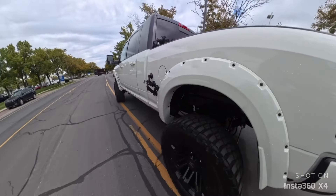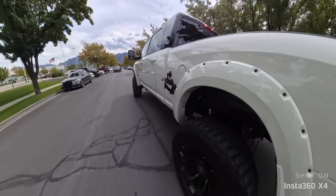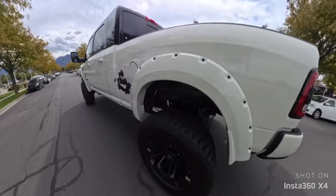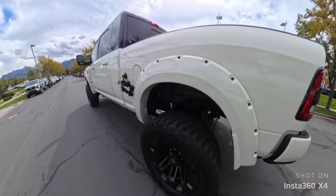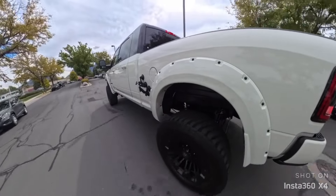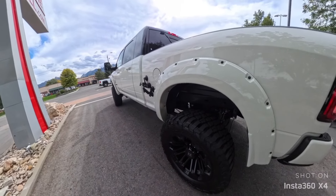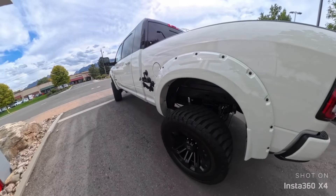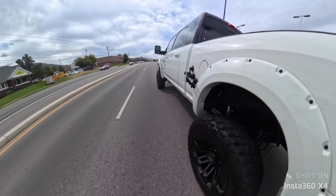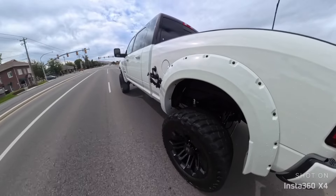Now, with any lifted truck, you are going to be changing the characteristics of how it handles. But I will say aftermarket suspension companies have done a really good job of keeping the drive about the same as stock or even a little bit better. These are mud terrain tires, so if you want to go off-road and get this thing dirty, these are probably the best tires you can get. On a 22-inch wheel, you're not going to rock climb with it, but if you need to go down a beaten path, these will do really well. The suspension around town feels like it's stock. Acceleration doesn't feel any slower. They did recalibrate the speedometer.